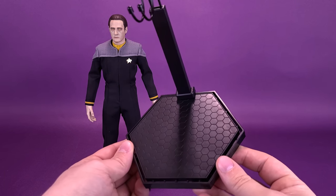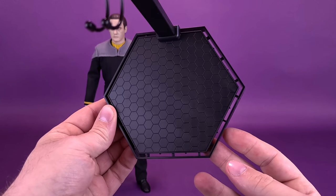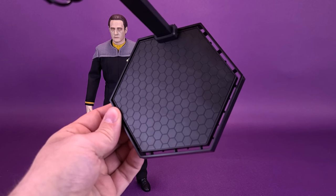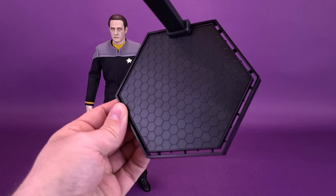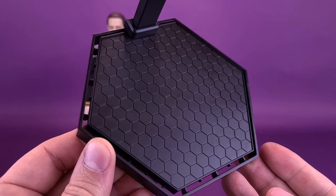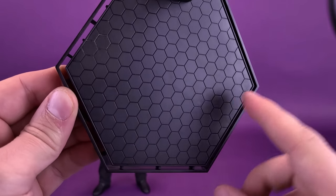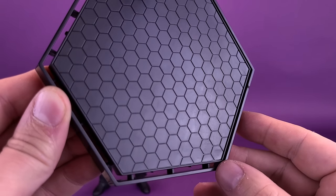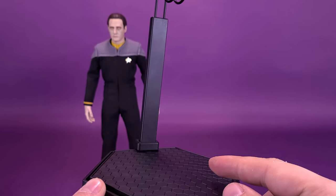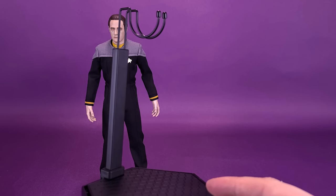Looking at the accessories that come included with Data, we'll start with a hexagonal black display stand molded in plastic. There are other ways to display this stand, but stripped down to the basics you can see that even on its own it's quite a serviceable display stand with some nice-looking honeycomb patterning. It does have the adjustable neck on the back with a cradle clip that houses the figure when you want to have it standing on top.